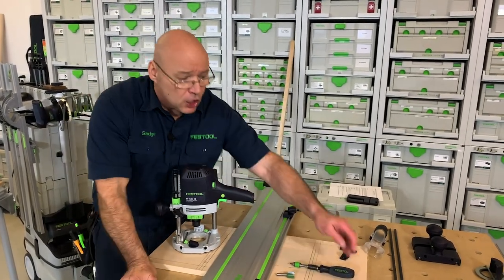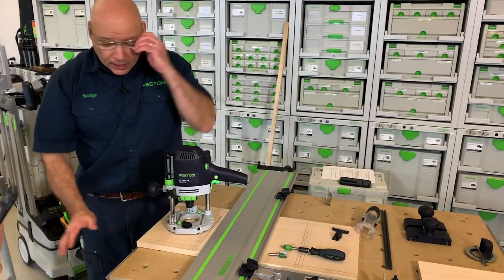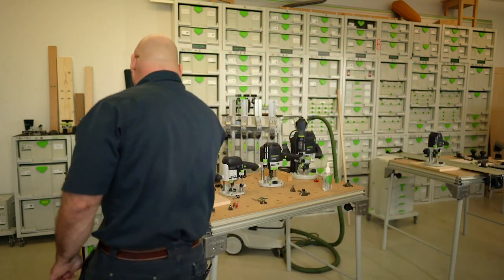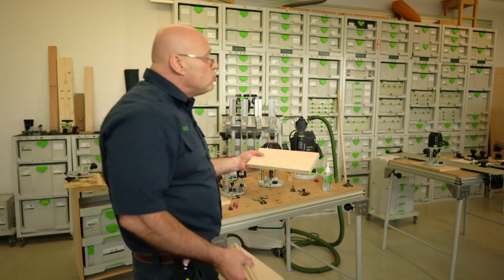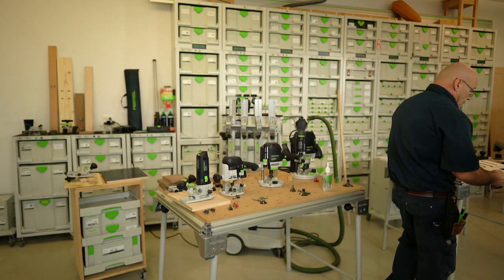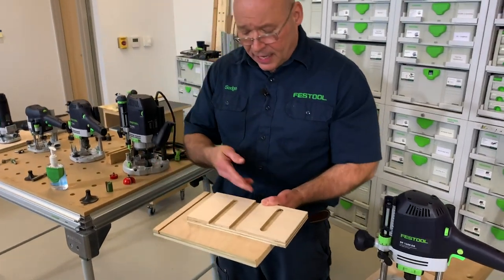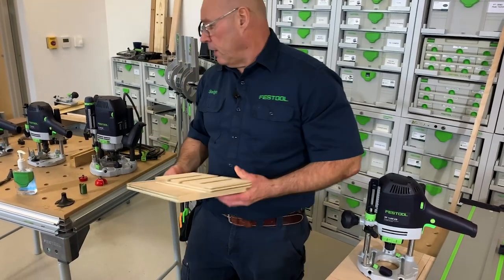I chose the 1400 to show how to set it up on the guide rail. You can use it on the guide rail alone, but if you combine it with the multi-function table you get repeatability and you can do angles. You can do grooves, dados, stop dados, and mortises — today I'm doing a mortise. A groove goes long-grain; a dado goes cross-grain — I always point that out.